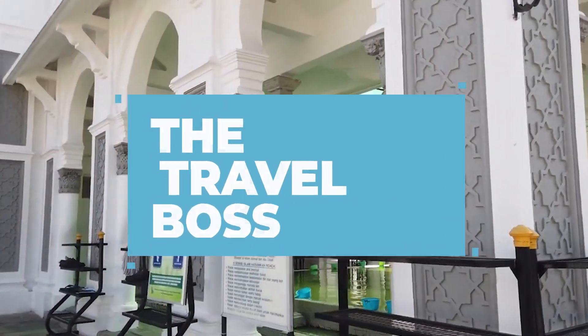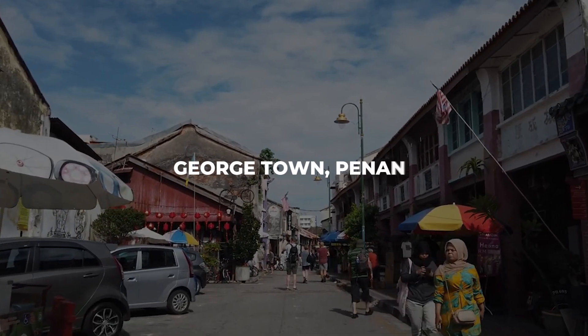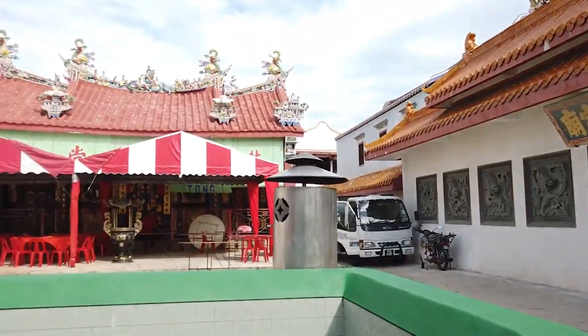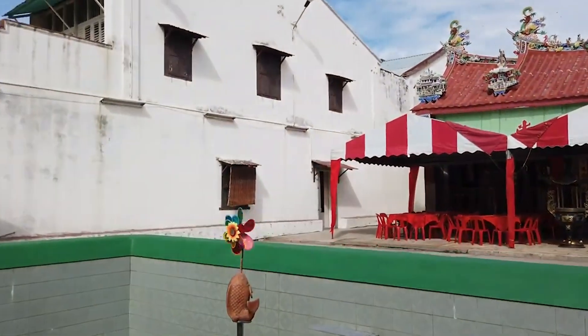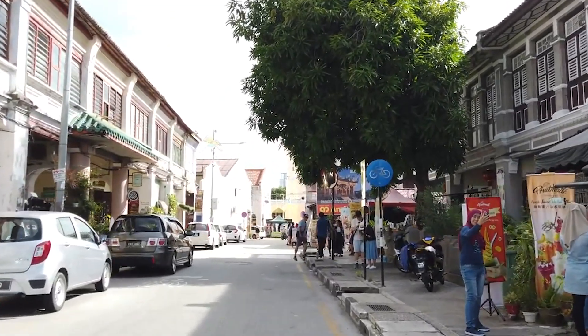Welcome back to The Travel Boss, the ultimate destination for travel enthusiasts. Today, we're diving into the vibrant and culturally rich heritage of Georgetown, Penang. Get ready to explore the top 10 activities that will make your visit unforgettable. Let's get started with number 10.